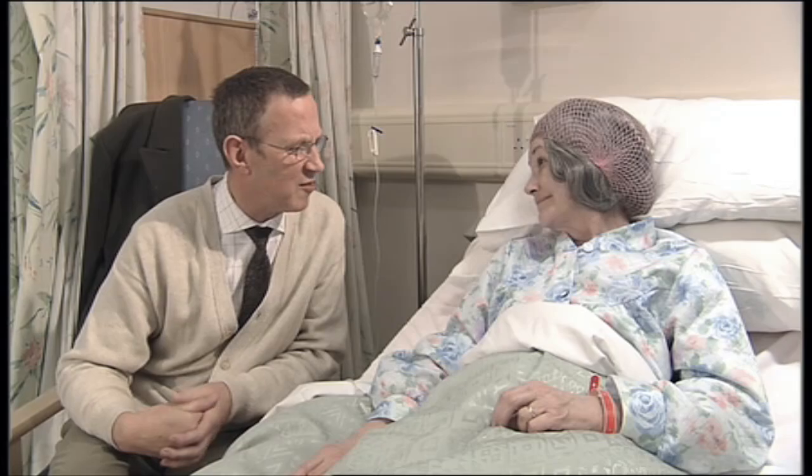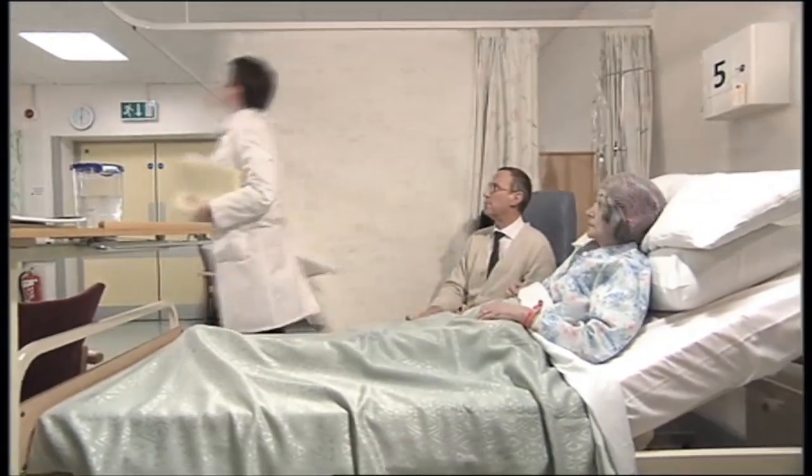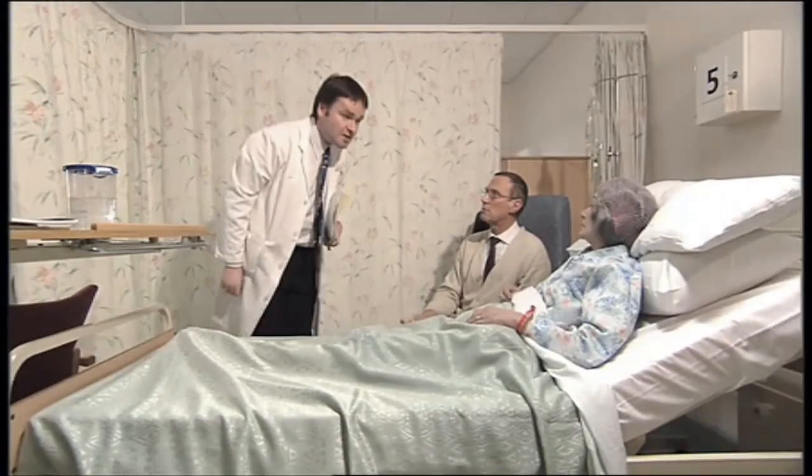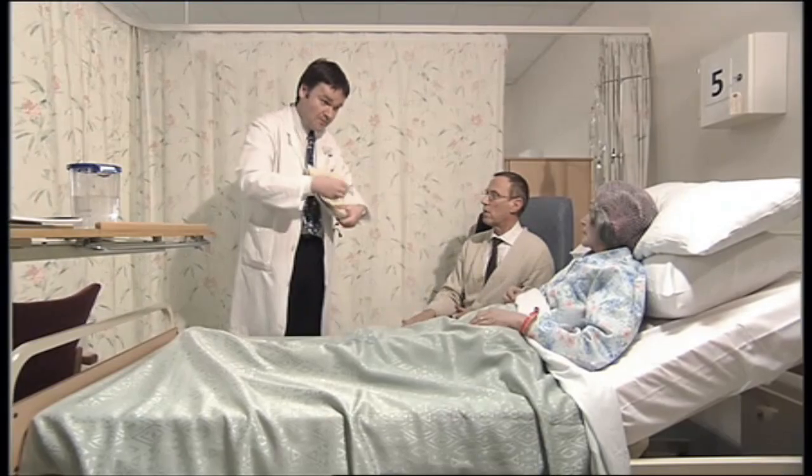Before I forget, Burton and Alma want to be remembered to you. It's not too warm for you in here, is it? Right! Mrs Hill! They're going to be fixing your broken leg tomorrow, so I need you to sign this consent form. Okay?